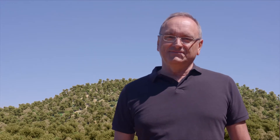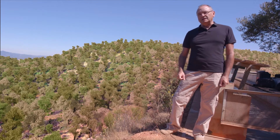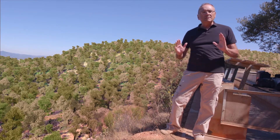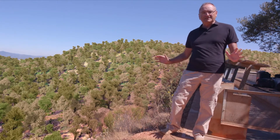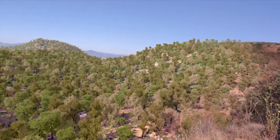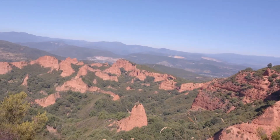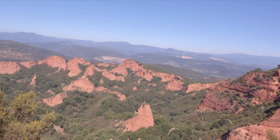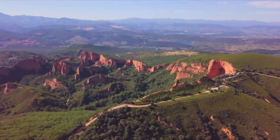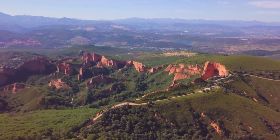The exploitation of Las Médulas must have lasted more than a century and involved the efforts of thousands of men. Today we know that around 500 million cubic meters of material were removed, and all this activity radically changed the landscape. Today, Las Médulas is a marvel named a World Heritage Site — a symbol of stubbornness and mankind's capacity for endeavor and sacrifice.